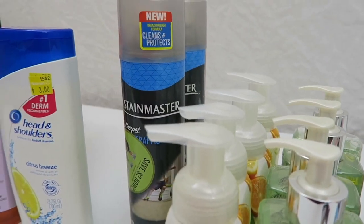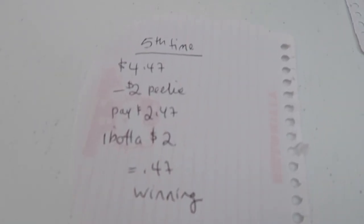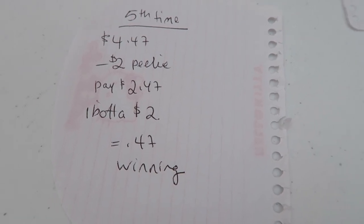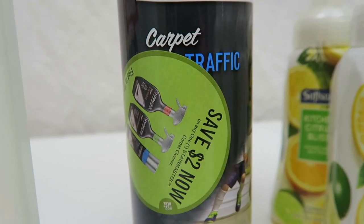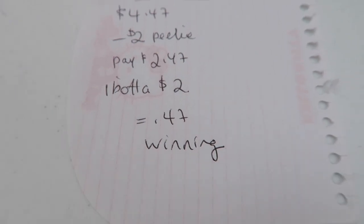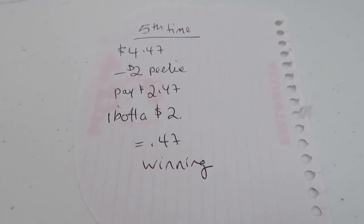I picked up two cans of this Stain Master carpet cleaner. This is the fourth and the fifth reset on my Ibotta account. It is $4.47, I used a $2 Peely that I found on the can, and I paid $2.47 out of pocket. I got that $2 rebate from Ibotta, making it $0.47. And if you have a lot of animals, you're always cleaning up after them, so that's a phenomenal price for rug cleaner.